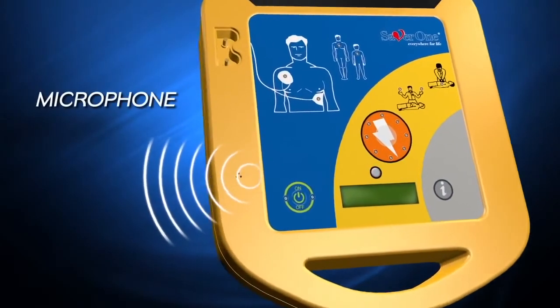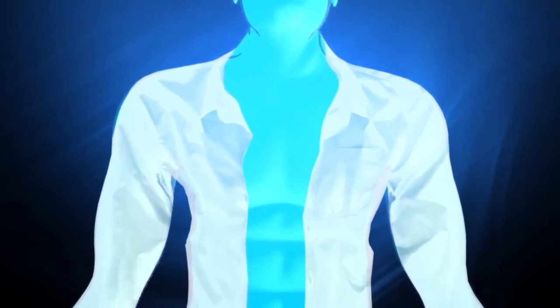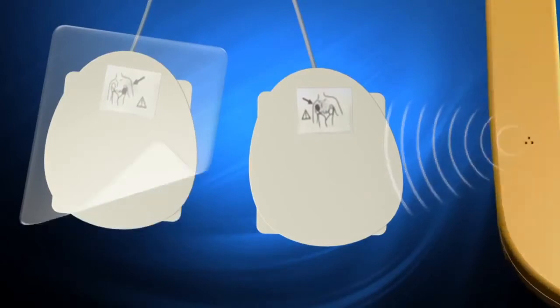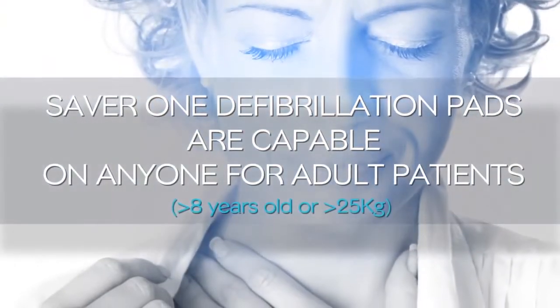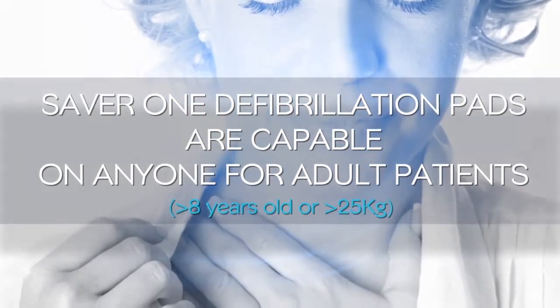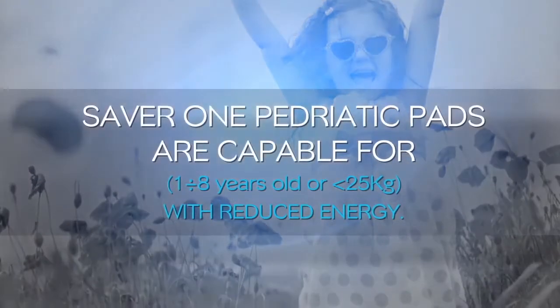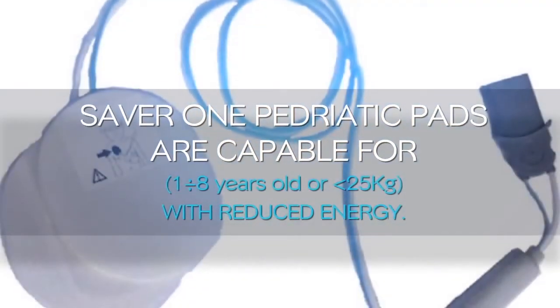Stay calm and follow these voice instructions. If the patient is unresponsive and is not breathing, loosen or remove clothing to expose the bare chest and apply the electrodes. Open the package and look carefully at the picture on the electrodes. Peel electrodes from plastic liner. The SAVA-1 defibrillation pads are suitable for patients over 8 years old or weighing more than 25 kilos. The SAVA-1 pediatric pads are suitable for 1- to 8-year-olds or weighing less than 25 kilos, with reduced energy.